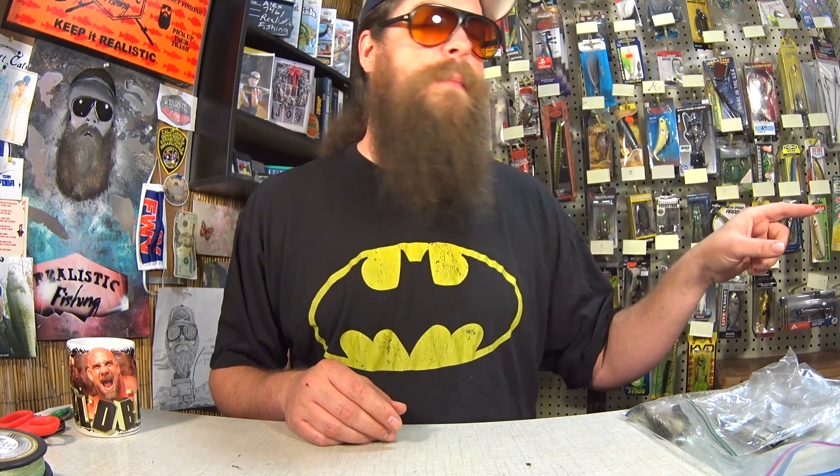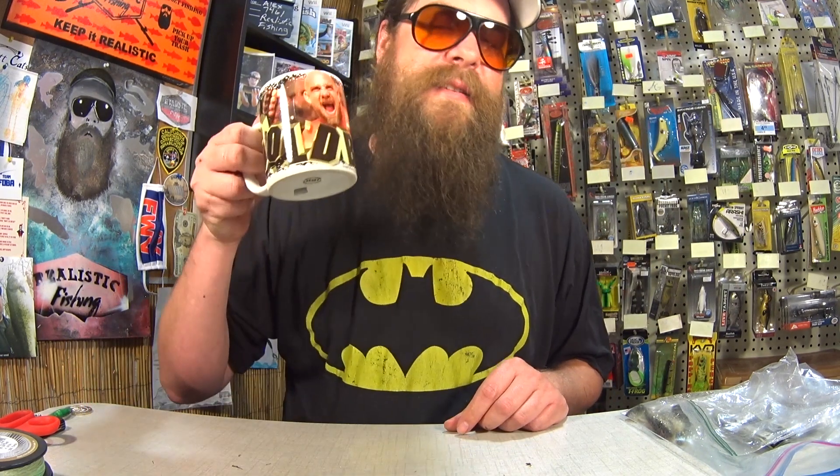Thank you very much, Daniel, for sending all the lures and the cool vintage tackle box. Thanks again to Larry for sending the socks and fun lures, and thanks to Seymour Crack for the tapes and the cool vintage bass lures. Thanks again to everyone who sends something into the show — I really appreciate it. And on a rainy day like today, it gives us all something fun to watch. Thanks for watching Realistic Fishing. Keep it realistic.